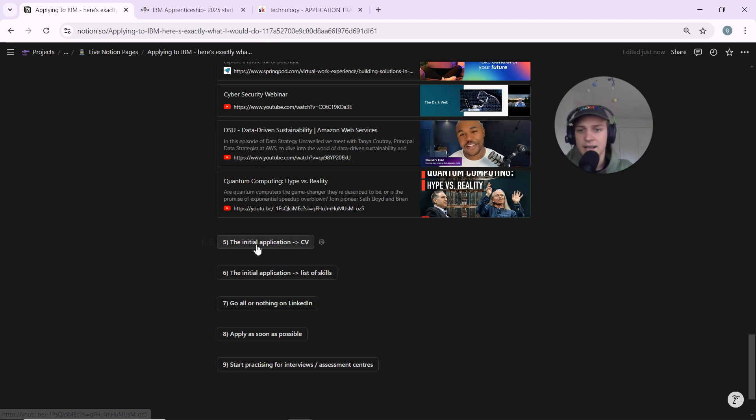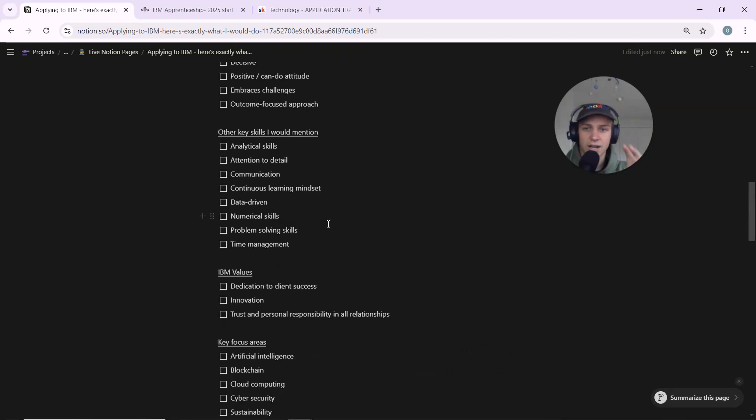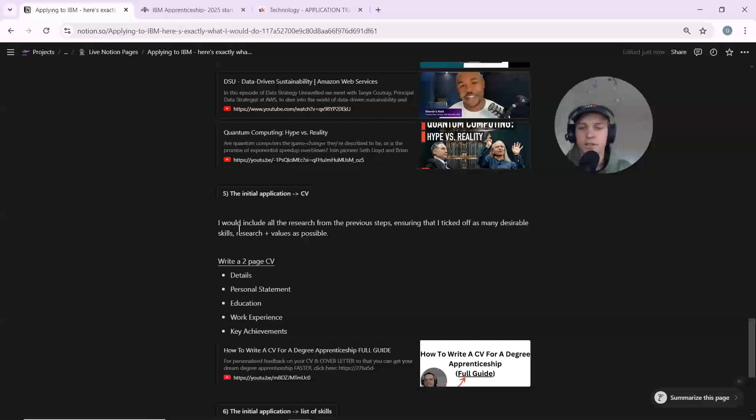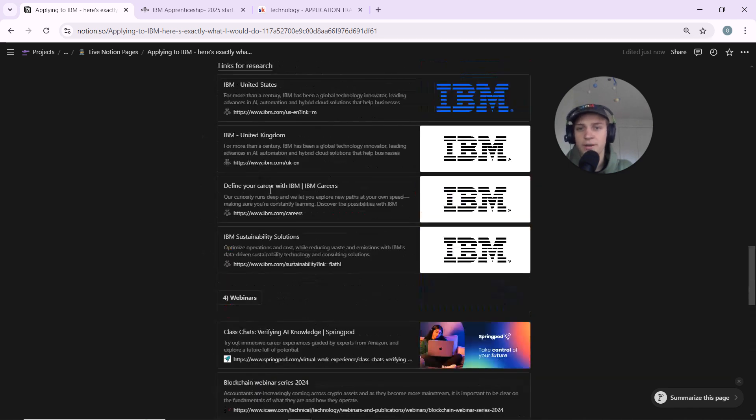Once I've done a webinar, I'm ready to finalize my CV. Include all the research from the previous steps, ensuring you've ticked off as many desirable skills, values, and research points as possible. I'd write a two-page CV with sections for: personal statement, education, work experience, and key achievements. I got eight degree apprenticeship offers with two-page CVs, and I think one page just doesn't give you enough room. As you write your work experience and key achievements, mention the webinars, the MOOC, and any work experience you've done.